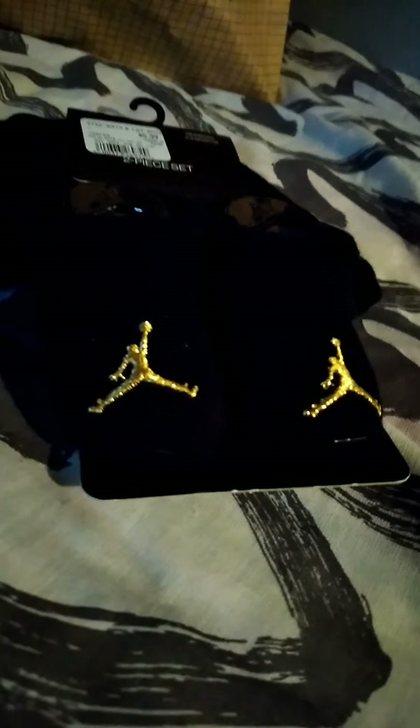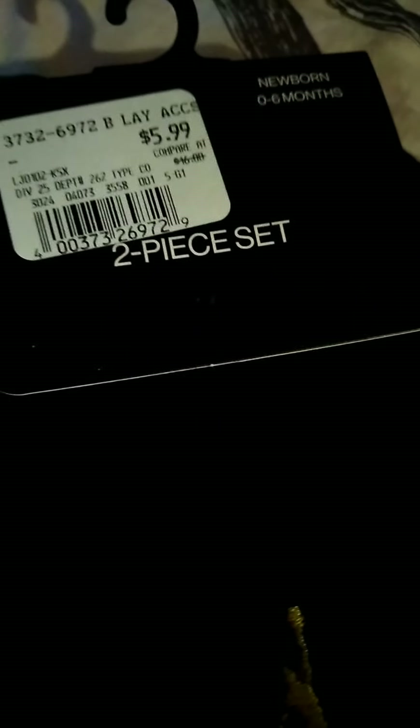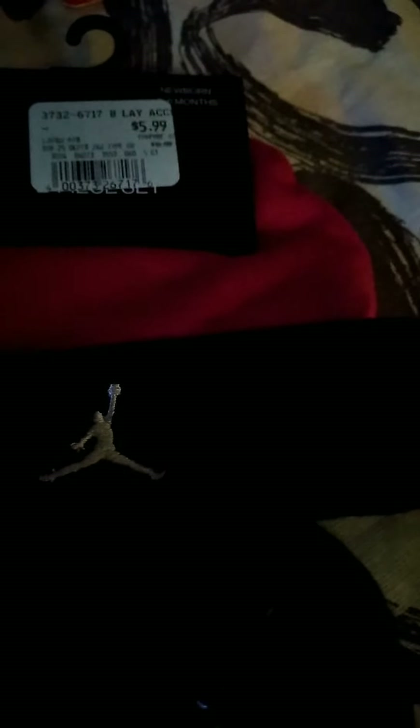Then we have this — it's Jordan, size newborn, zero to six months. They really don't have shoes for newborns, which I just found out — I didn't know that. So these are little Jordan socks with a hat for $5.99 from Ross. This one is also from Ross, $5.99, newborn zero to six months — red and black Jordan socks and hat.